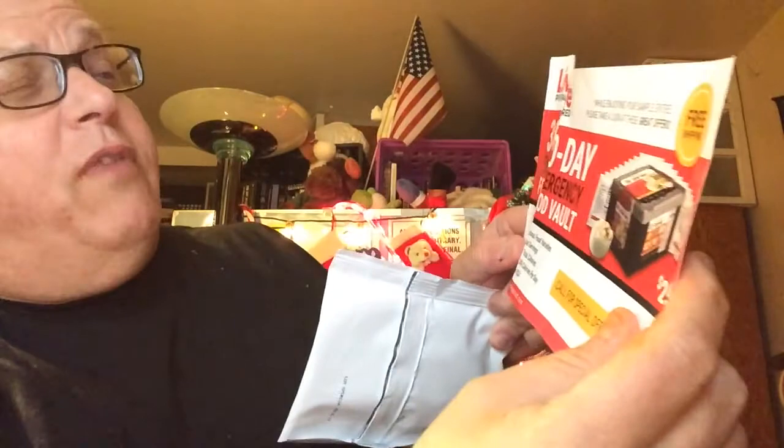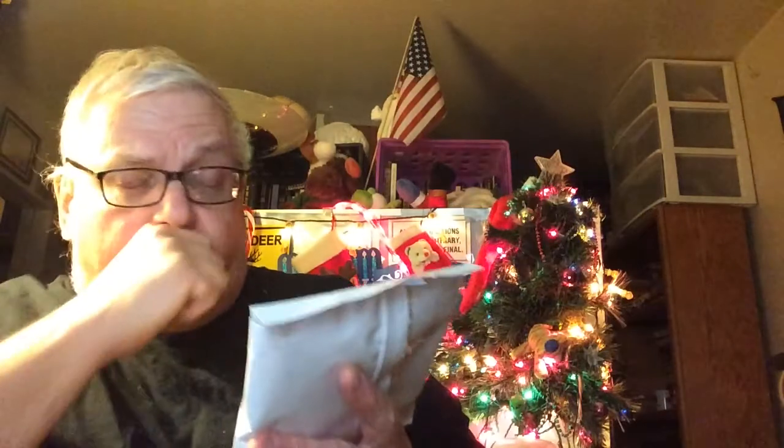They also have a 30-day emergency food vault for $259 — that's what was in the envelope. And this is a package of creamy potato soup. It says milk, soy, wheat, and a whole bunch of other stuff — onions, chicken stock, onion powder, sugar, caramel color, dehydrated onions.